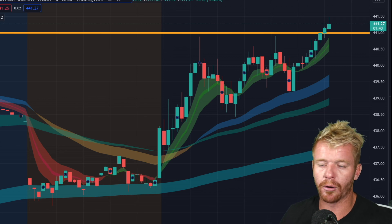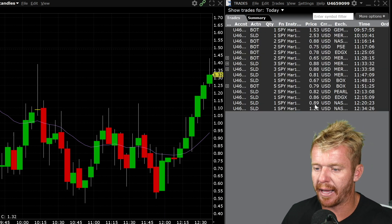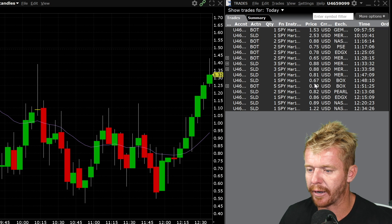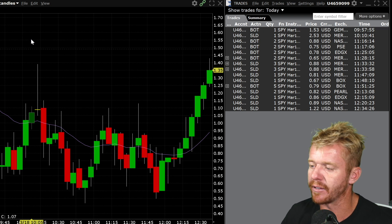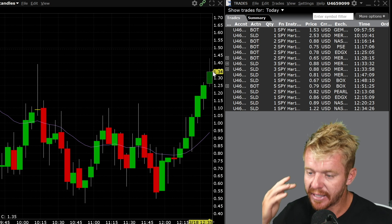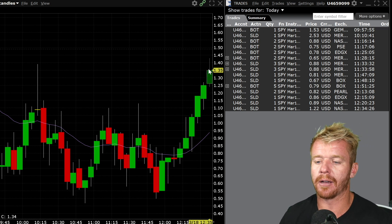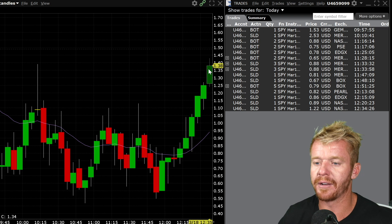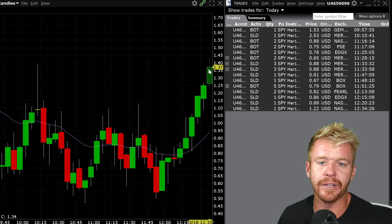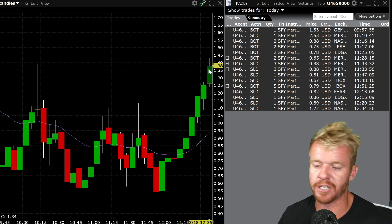I think a lot of people are confused when they think about options — that you need a ton of money. For example, this morning I bought these 441 call options for 67 cents. They're now trading at $1.40. So that $67 invested could be sold right now for $140 — that's a 100% return. You pay $67 and sell for $140. Everyone out there trading small caps and low float stocks — this is really where the money is made, in the options market.